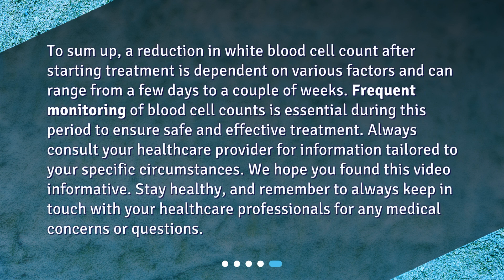To sum up, a reduction in white blood cell count after starting treatment is dependent on various factors and can range from a few days to a couple of weeks. Frequent monitoring of blood cell counts is essential during this period to ensure safe and effective treatment. Always consult your healthcare provider for information tailored to your specific circumstances. We hope you found this video informative. Stay healthy, and remember to always keep in touch with your healthcare professionals for any medical concerns or questions.